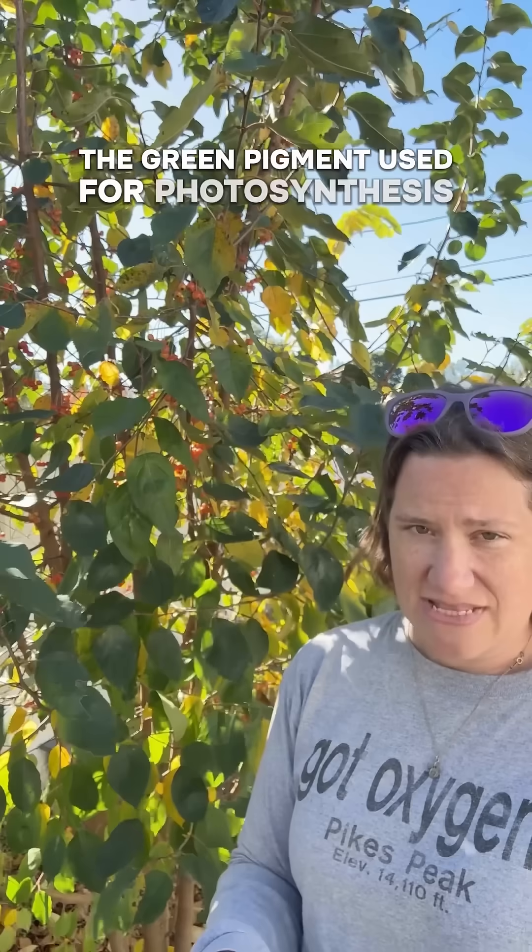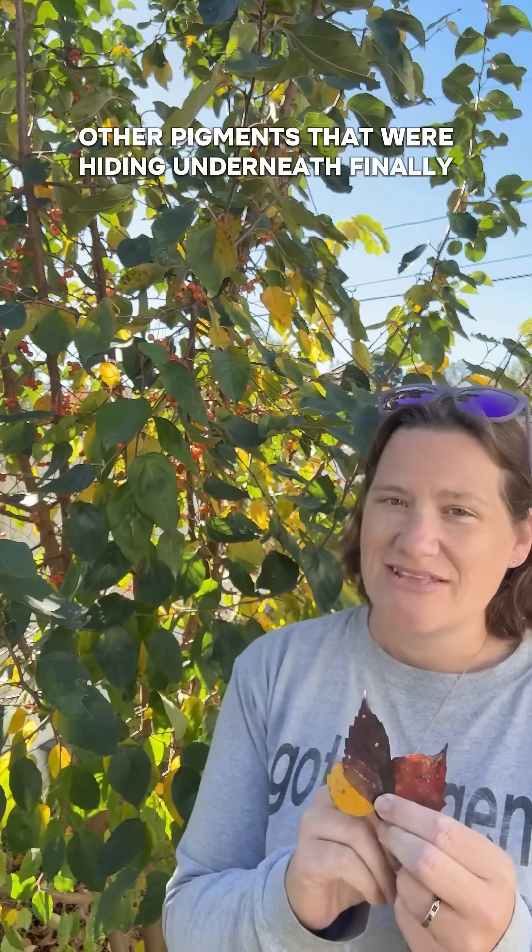Since the leaf is no longer getting what it needs to produce chlorophyll — the green pigment used for photosynthesis — the chlorophyll starts to break down within the leaf itself. When the green pigment is no longer the dominant color, other pigments that were hiding underneath finally shine through.